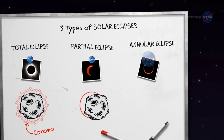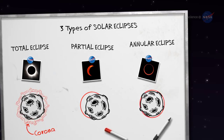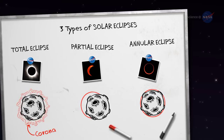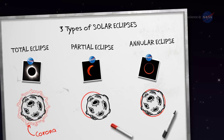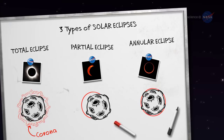And the third is an annular eclipse. The moon crosses in front of the sun dead-center, but the lunar disk does not completely block the sun. The edge of the sun juts out on all sides of the moon, creating a bright ring of fire.